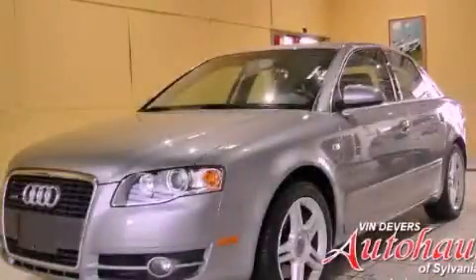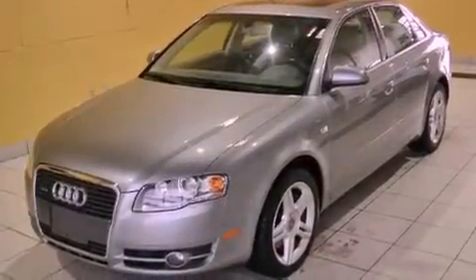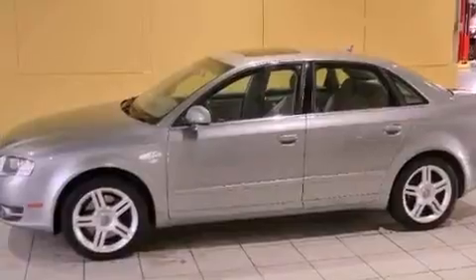This is a 2007 Audi A4, a drive in shape that provides endless luxury. It has a 2.0-liter four-cylinder engine and an automatic transmission.